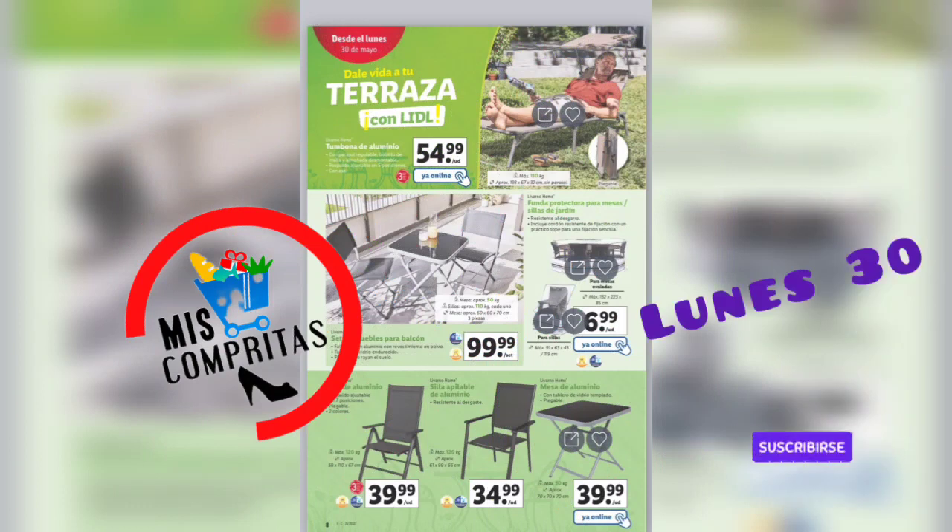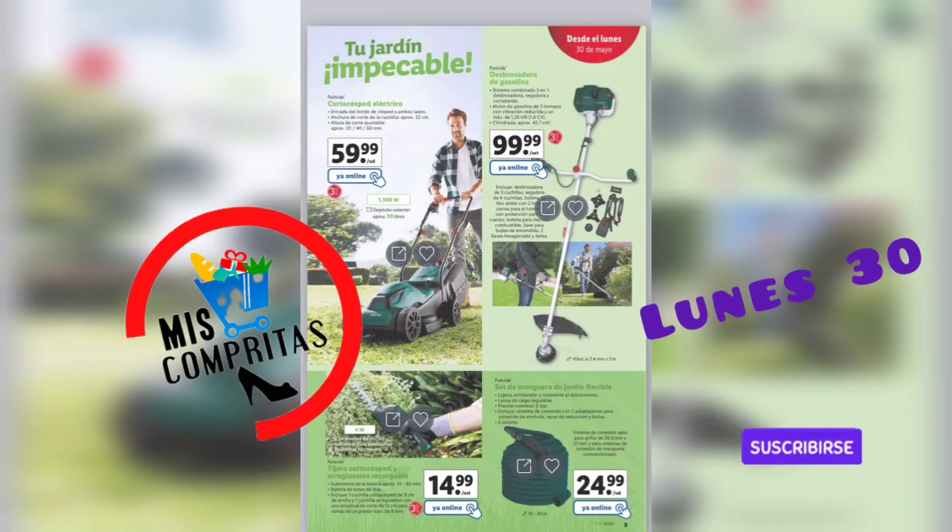Y ya llegamos a la terraza. Tumbona de aluminio, 54,99. Set muebles para balcón, 99,99. Funda protectora para mesas y sillas de jardín, 6,99. Silla de aluminio, 2 colores, 39,99. Silla apilable de aluminio, 34,99. Y mesa de aluminio, 39,99.